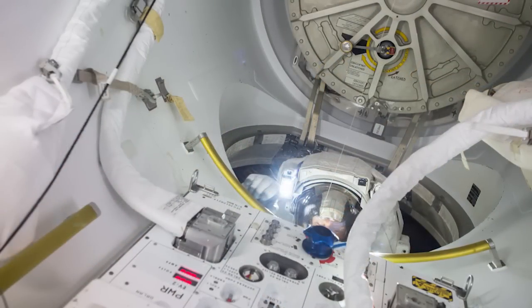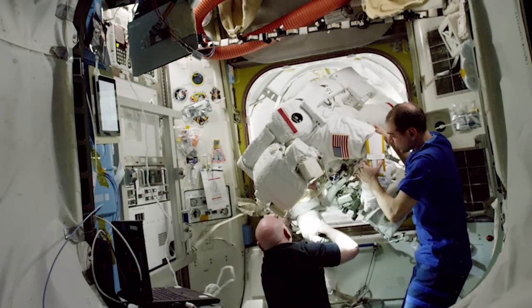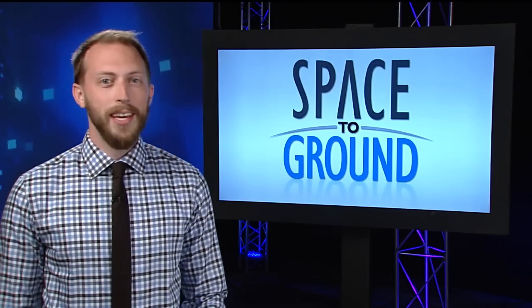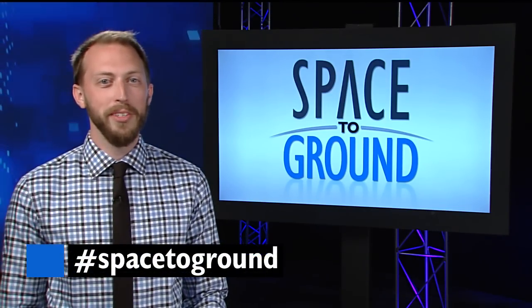Once the crew comes back in and the hatch is resealed, the air gets pushed back in from those tanks, bringing the airlock back to the same pressure as the rest of the station. Keep sending us your questions using the hashtag SpaceToGround. We'll see you next week.